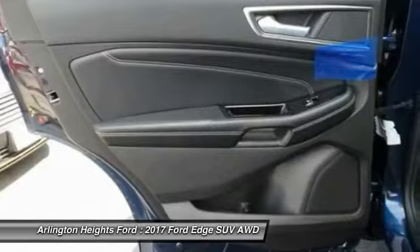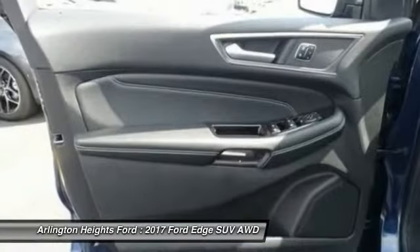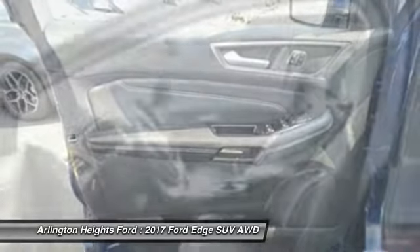Dual airbags. Power steering. Alloy wheels. AM/FM stereo with CD player. Four-wheel disc brakes. Cold weather package.